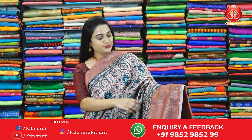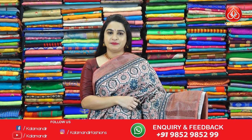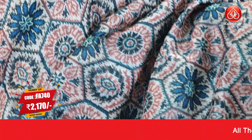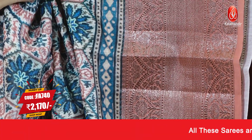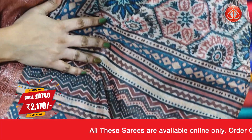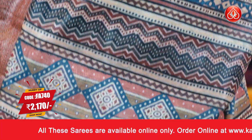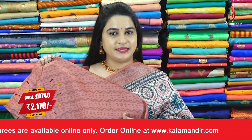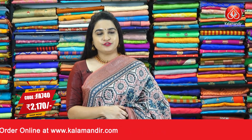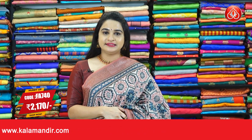Next saree — here is one more beautiful combination, cream and rosy brown colour. The body is with intricate diamond floral and printed florals. The border contrast with brocade and florals. Here is the pallu — self-colour pallu with printed florals. Paired up with contrast printed blouse along with the border. Pricing details: Saree code FA740, actual price 3100 and offer price Viva's price is 2170 rupees. To purchase this saree, take a screenshot and ping us on our WhatsApp number.